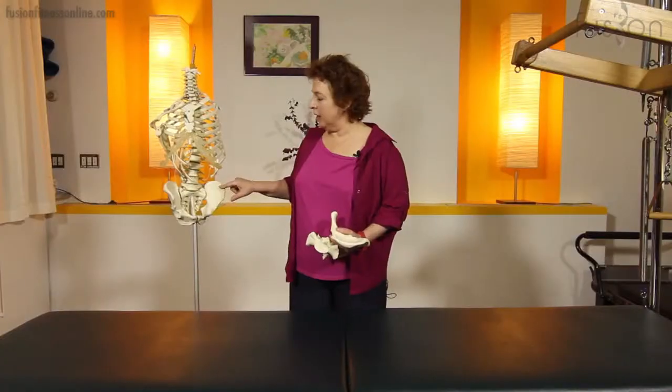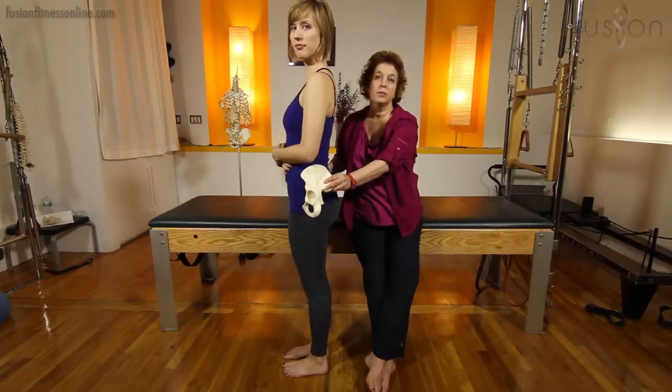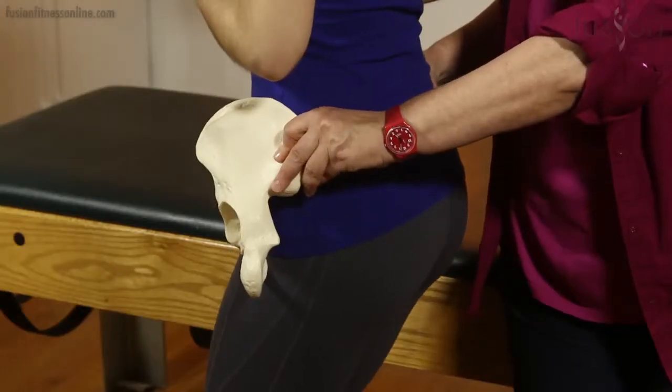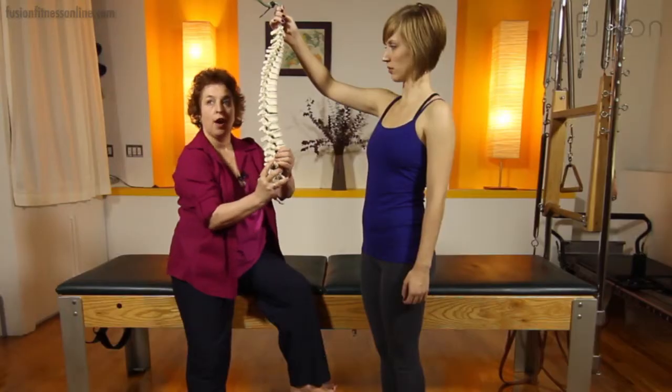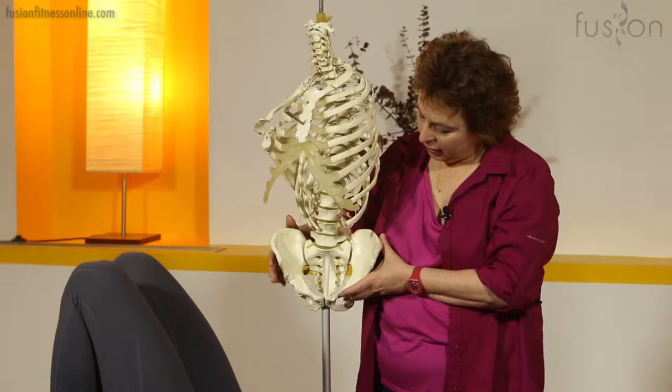The way in which we organize and stabilize the pelvis can have a great influence throughout the rest of the body. Poor mechanics of the pelvis can have an extremely adverse effect, specifically on the neck, the shoulders, the spine, the hip, the knee, and the foot.